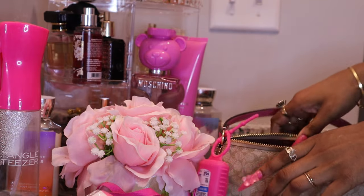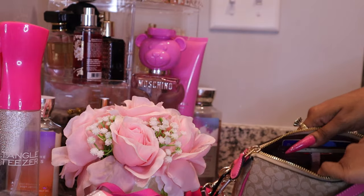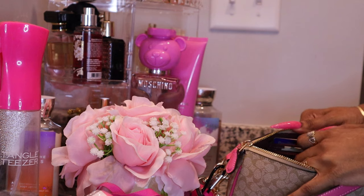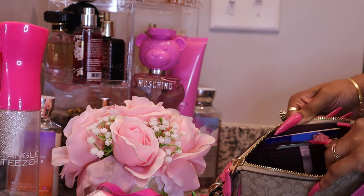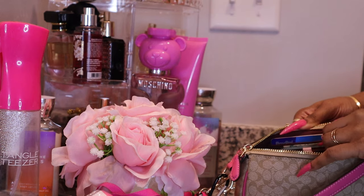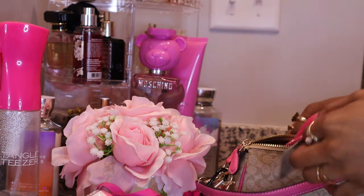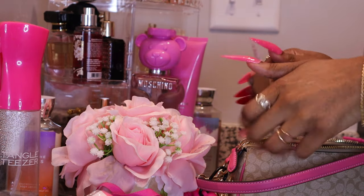On the other side, all I have is my cards, a little cash, and my little mirror — it's a Victoria's Secret mirror.